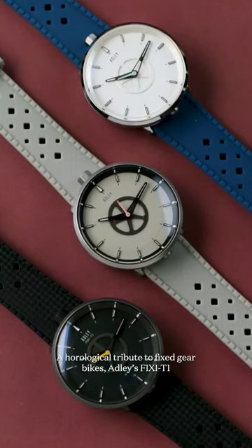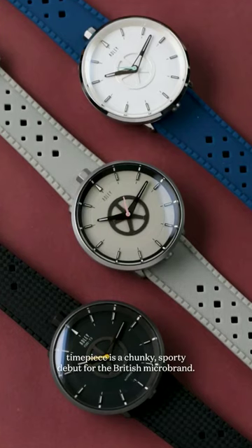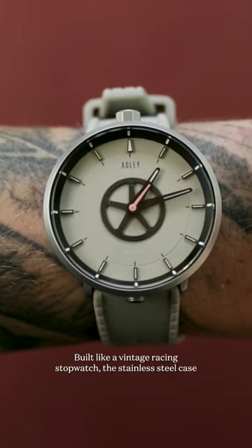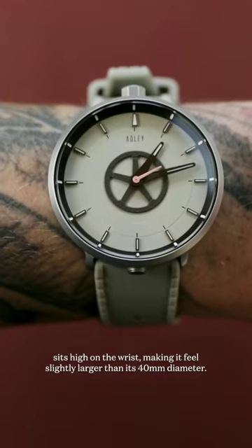A horological tribute to fixed-gear bikes, Adley's Fixie T1 timepiece is a chunky, sporty debut for the British micro brand. Built like a vintage racing stopwatch, the stainless steel case sits high on the wrist, making it feel slightly larger than its 40mm diameter.